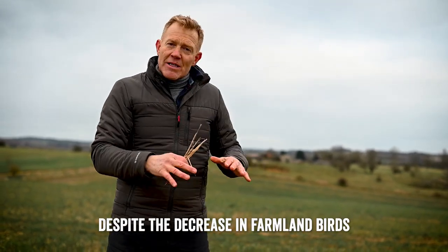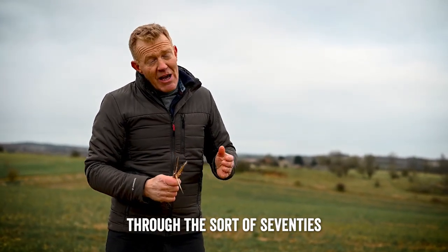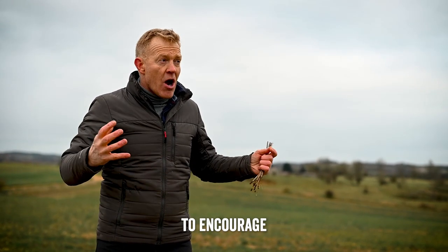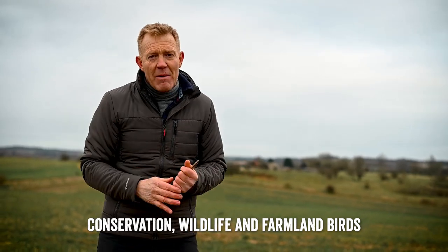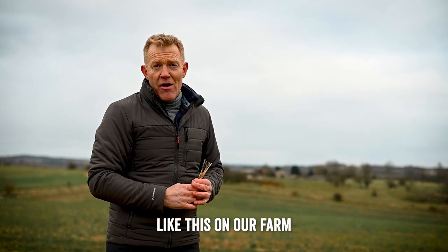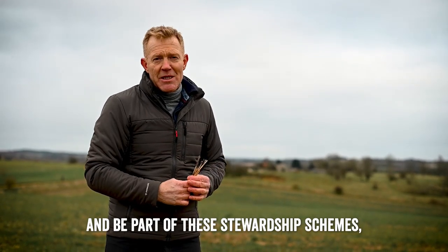Despite the decrease in farmland birds through the 70s and 80s, all the conservation work the farmers are doing now to encourage conservation, wildlife and farmland birds is really paying off. And we're delighted to have places like this on our farm and be part of these stewardship schemes.